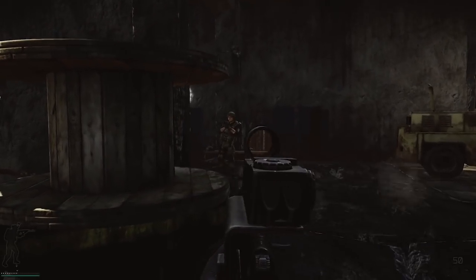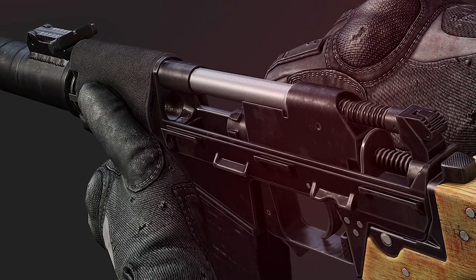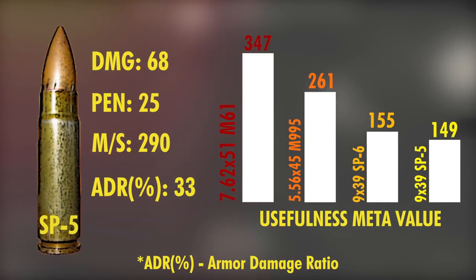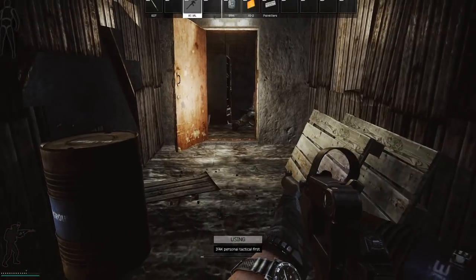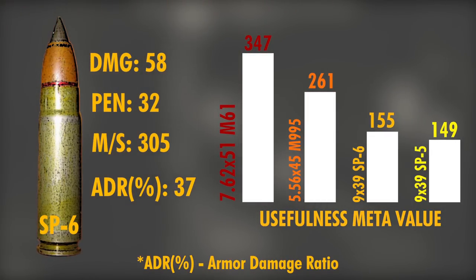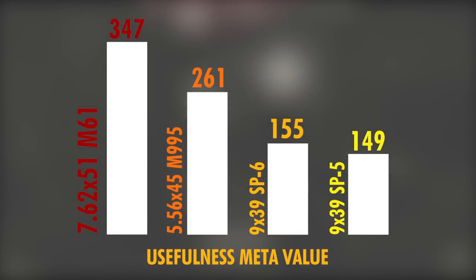In Escape from Tarkov, there are two variants to choose from. The SP-5 is a conventional lead-core FMJ bullet developed for accuracy, and in combination with the VSS Vintorez, with a damage stat of 68, penetration value of 25, and usefulness meta value of 149, it's a very good choice for a stealthy playstyle and when going against level 2 or level 3 armor. The SP-6 has slightly higher penetration, is a bit faster, and can penetrate level 4 body armor in merely 2 shots. Both rounds don't seem all that powerful on paper, especially compared to the 7.62x51 M61 or 5.56x45 M995, both of which have higher stats — that is until you give the AS Val a try.